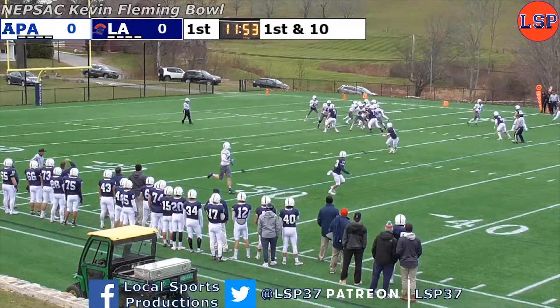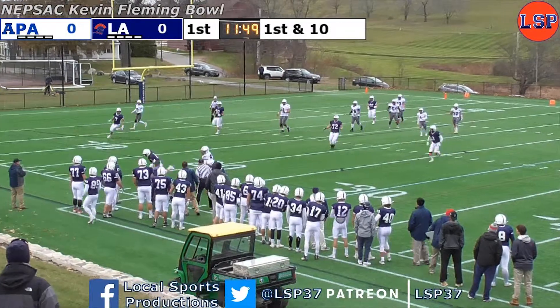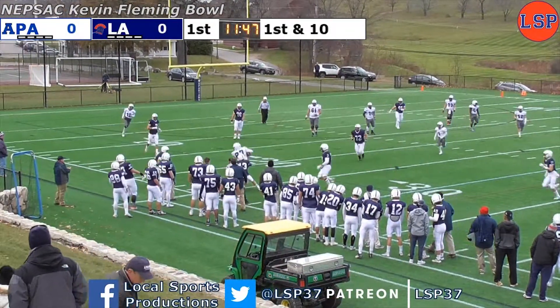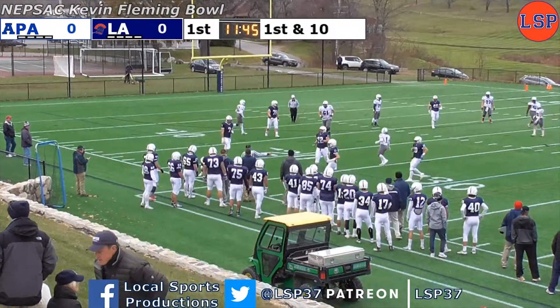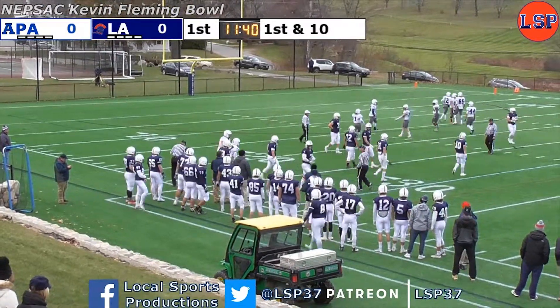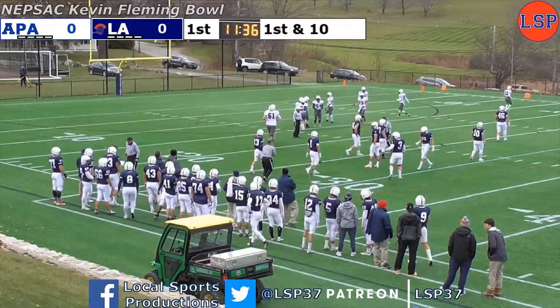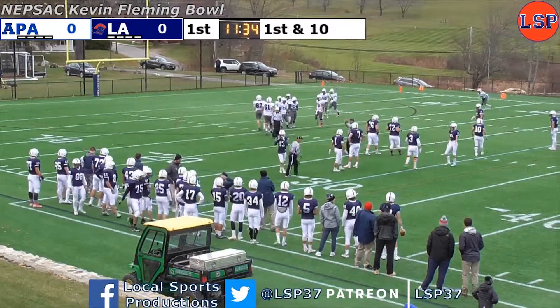Geddes takes a shotgun snap, looking over the middle, now looking left, flushed from the pocket. Coming to the near side, he will throw, and the pass is complete. Trying to wrestle free from the tackle is number 87, Colby Gendron, finally brought down by Spencer Aronson. It's a pickup of five, and it'll be second and five.